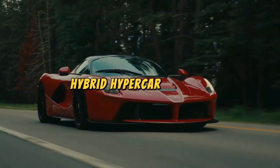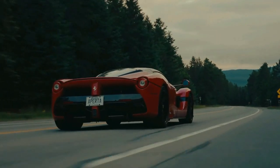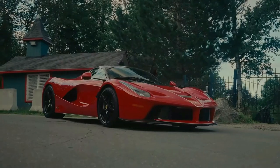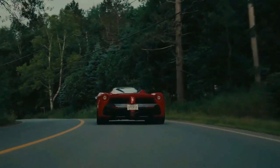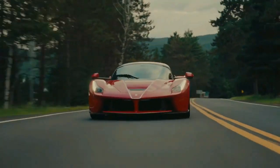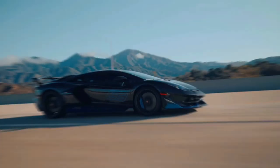Ferrari LaFerrari: the LaFerrari, or the Hybrid Hypercar Pinnacle, stands as the pinnacle of Ferrari's hypercar innovation. With a hybrid powertrain and limited production, it represents the epitome of performance and exclusivity. It's so exclusive it once turned down an invitation to a billionaire's yacht party because it was already booked for a private island soiree.